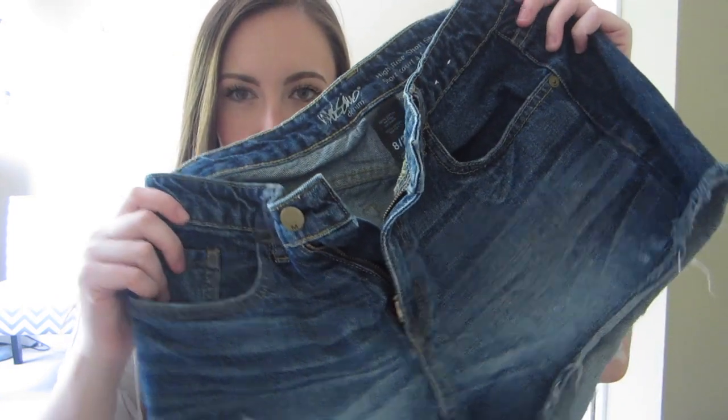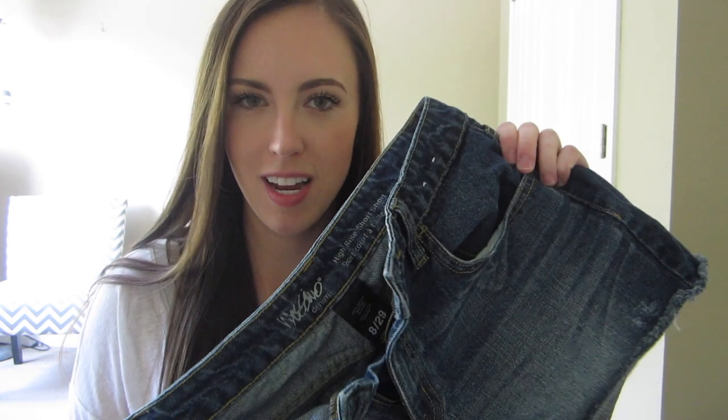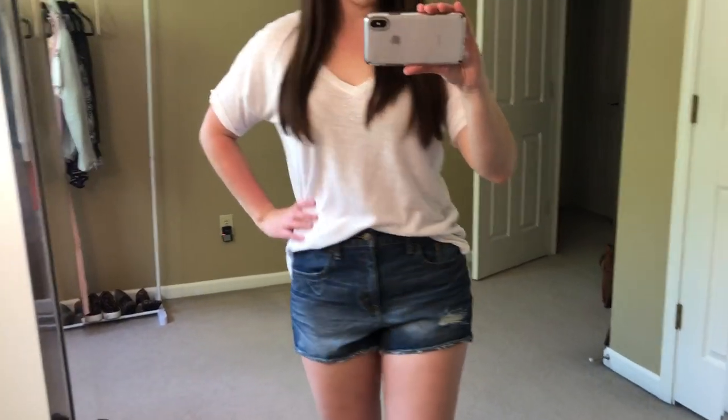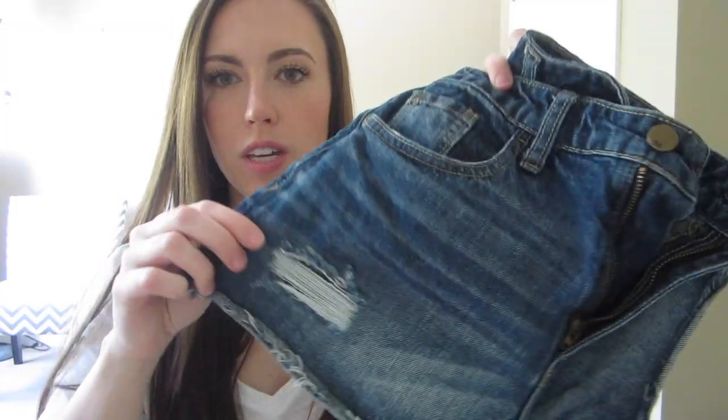The first thing I got are these denim high-waisted shorts. I did want to mention that I'm going to be trying on some things, so I'll insert those clips for the things that fit me and that I plan on keeping. These I do plan on keeping for myself — they're from Target, Mossimo denim, a high-rise short. I thought they were so cute with the little distressing on the side, I really liked the color, they fit me really well, and they kind of reminded me of something from Madewell.